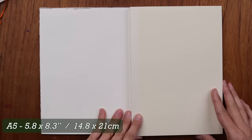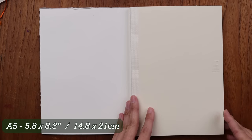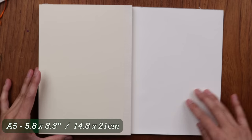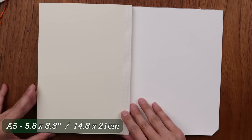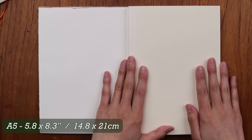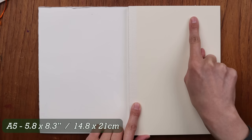A5 is perfectly half of A4, with dimensions of 5.8 inches by 8.3 inches. It continues all the way down from A4 to A5, A6, A7, and so on — each size being half of the one before it.